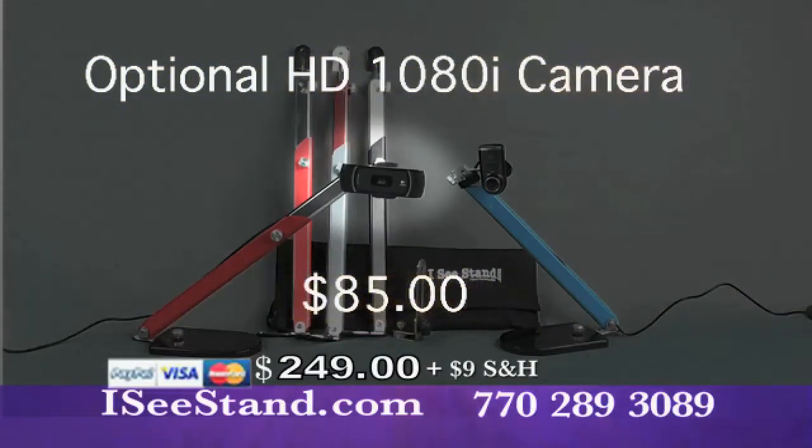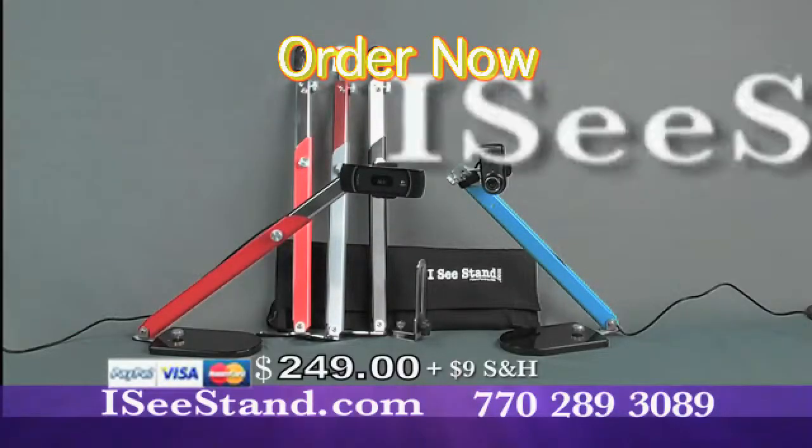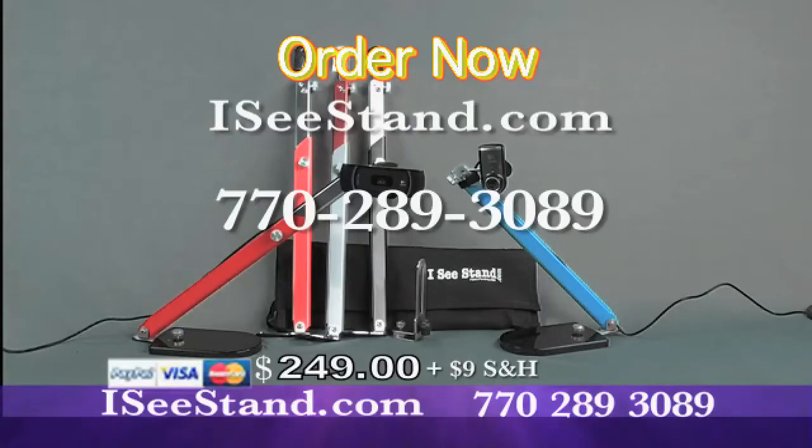This optional high-definition 1080i camera is available for only $85 additional. Order now at ICStand.com or call 770-289-3089.